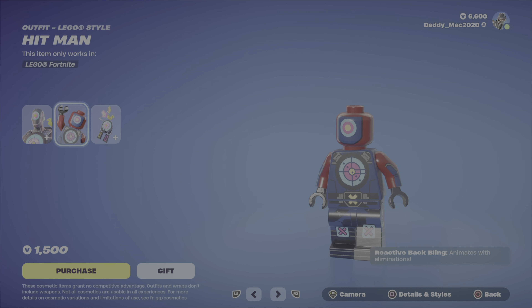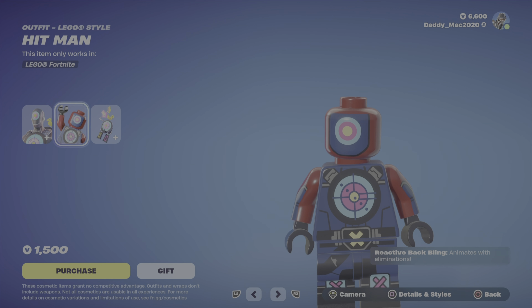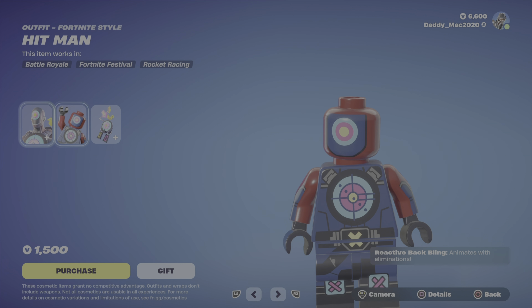Then we've got the Lego style. The body's good, but the head looks a little bit goofy. I wish they would have made a helmet for the Lego character that looked like that. Proper outfit. 1,500 V-Bucks there.